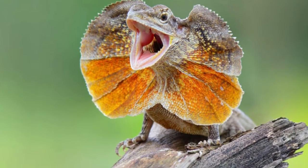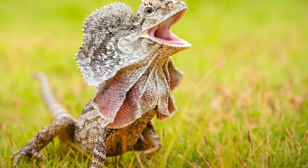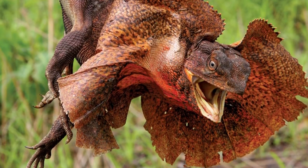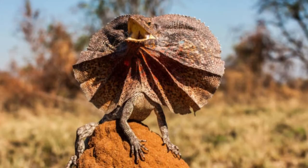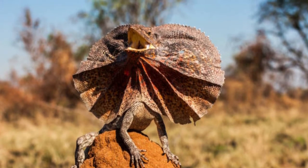Frilled lizard predators and threats: Birds of prey, dingoes, snakes, feral cats, and larger lizards are all predators of these lizards. These lizards spend most of their time in trees. However, many of their predators also have access to the trees, making these lizards vulnerable.